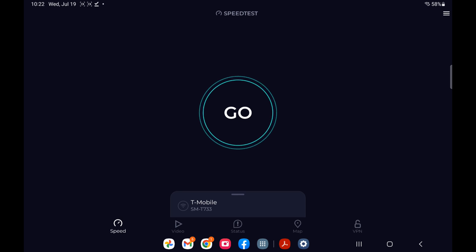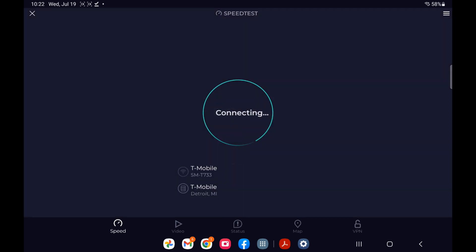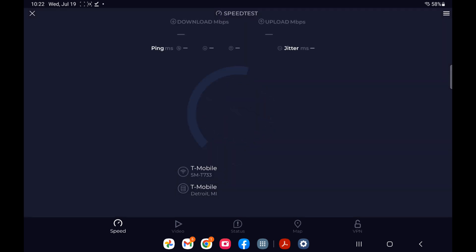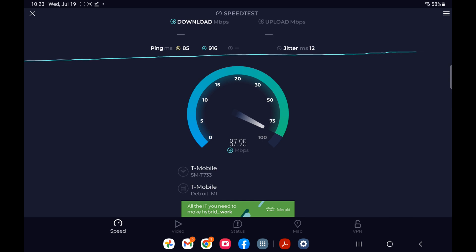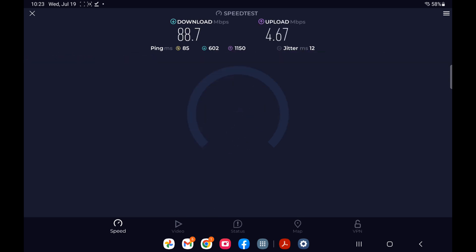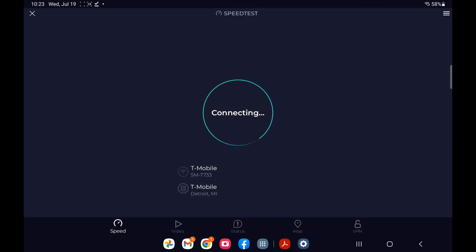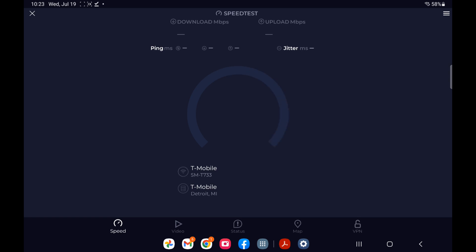Now we are on the Peplink MAX BR1 and we'll go ahead and do a test with it. We'll test it one more time to try to get some consistency.